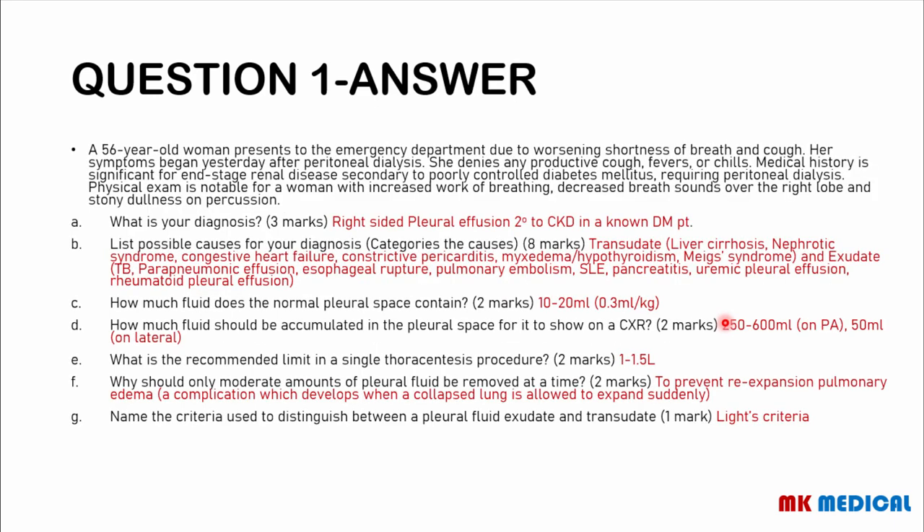And here comes the answer. Background of the question: this is a woman that has end-stage kidney disease, so her kidneys are failing. In addition, she has poorly controlled diabetes mellitus and features of respiratory distress — increased work of breathing, decreased breath sounds over the right lobe, and stony dullness on percussion over the right aspect. Most likely, there is a pathology affecting the right side of the lung. Because of this difficulty in breathing and stony dullness to percussion, some fluid has accumulated in the pleural space. This is obviously a right-sided pleural effusion secondary to chronic kidney disease.